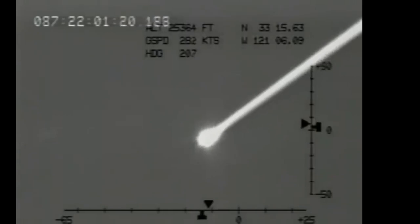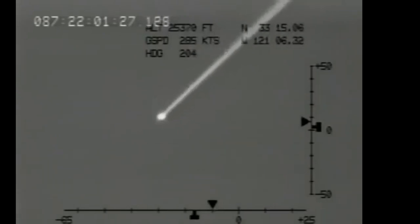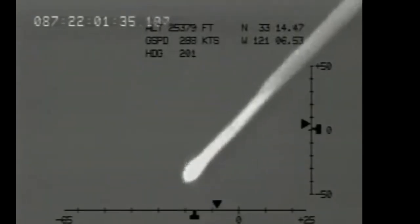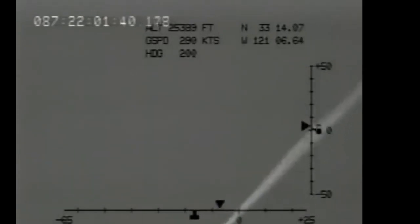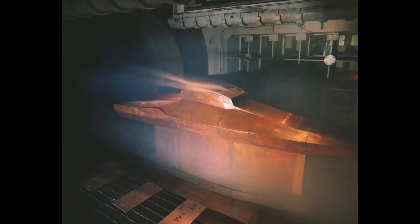The X-43 was designed as a small, unmanned aircraft to be carried aloft by a modified Pegasus rocket, launched from a B-52 Stratofortress. Once released, the X-43 would be boosted by the rocket to the desired altitude and speed, after which it would detach and ignite its scramjet engine to continue its flight at hypersonic speeds. The design of the X-43 was driven by the need to minimize drag and manage the extreme temperatures generated by hypersonic flight. The aircraft featured a sleek, wedge-shaped body with no external engines or large control surfaces.